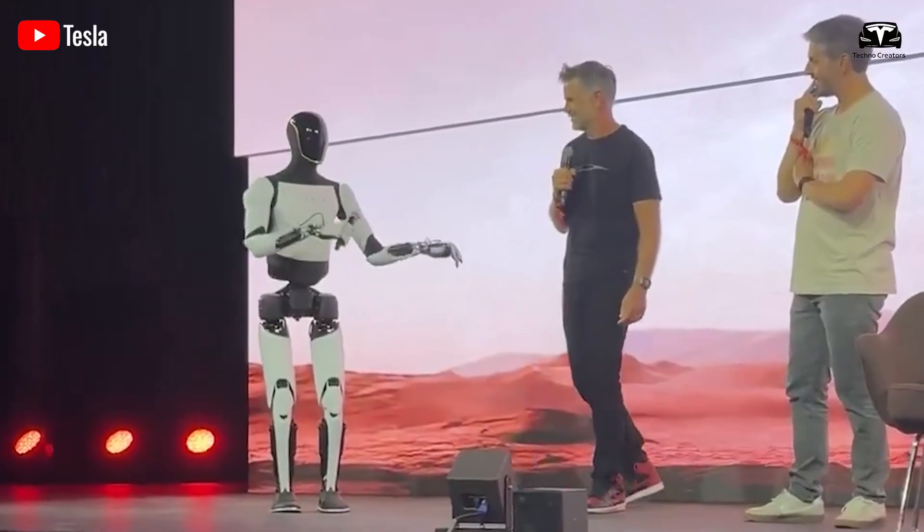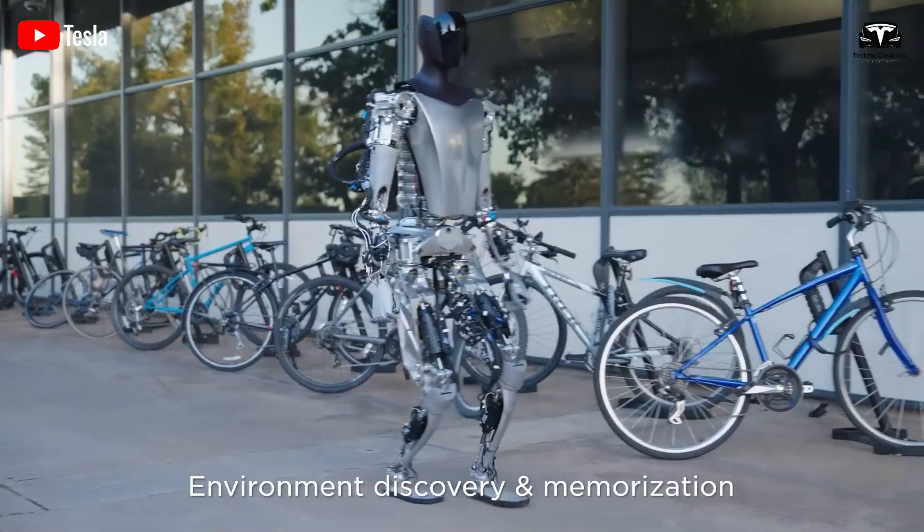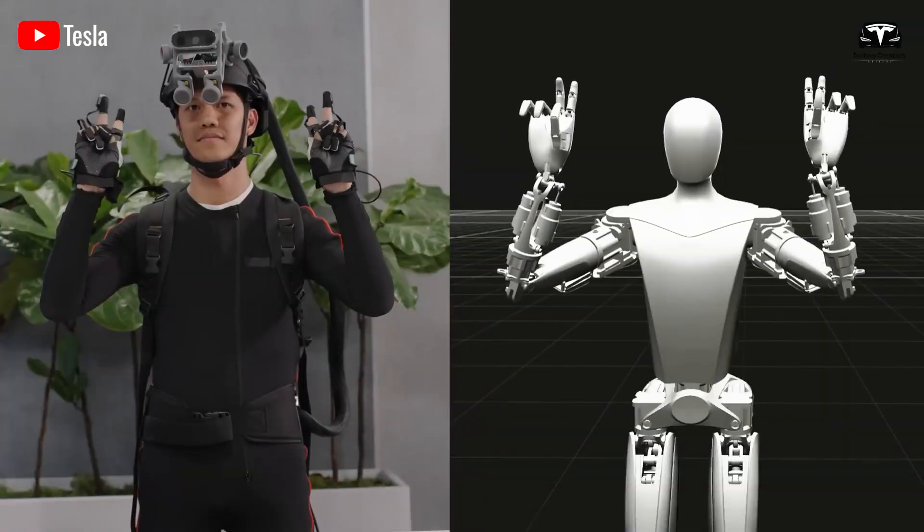Mass production remains a hurdle. Musk emphasized that Optimus must be both functional and cost-effective to scale. Lessons from the Cybertruck's delayed production due to its complex design have led Tesla to simplify Gen 3 for manufacturability.